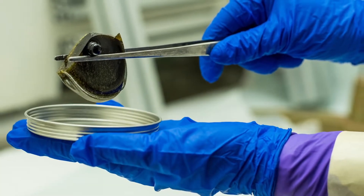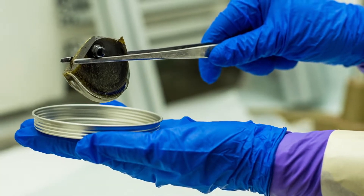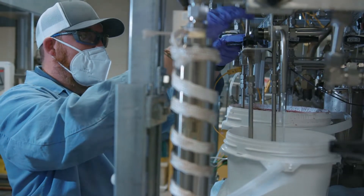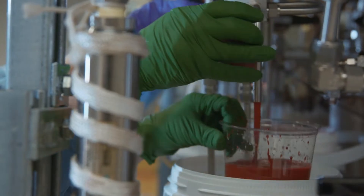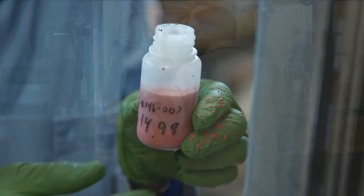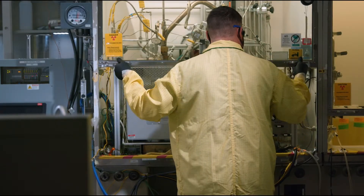Once the glass is cooled and solidified, there's no reworking it. And with constantly varying waste streams, deciding what types and amounts of glass-forming chemicals to add — that is, the glass recipe — relies on sophisticated models. The models were developed and verified at PNNL using experimental data.